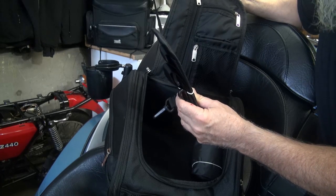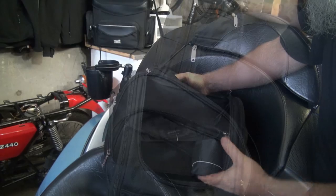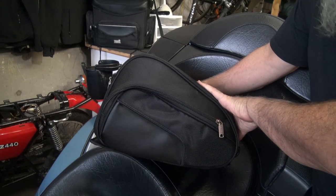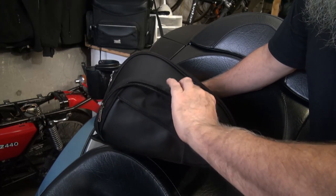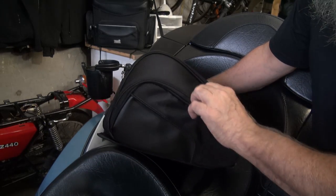In addition to that large inner space, there are also zippered compartments on both sides of the bag where you can put additional materials.